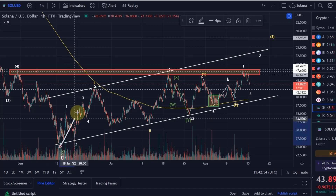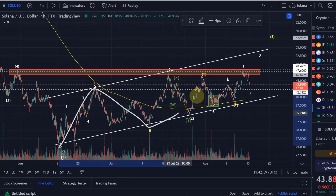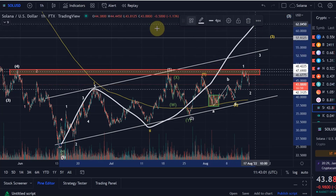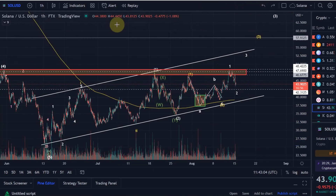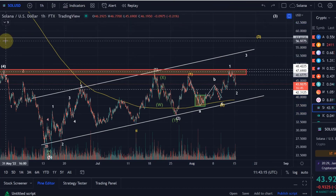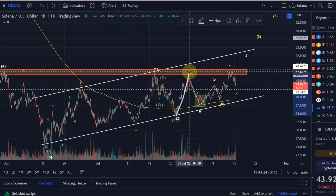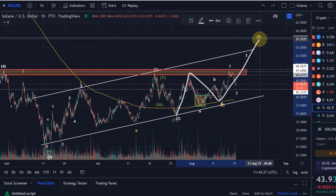At the moment we can count a wave 1 to the upside — an impulse — a wave 2 to the downside, and we can assume we are in the wave 3 of the same degree. Within that wave 3 you have subwaves: wave 1 and wave 2 already done, and we expect to be in the wave 3. Basically the wave 3 of the wave 3, which should be bullish. Within that wave 3 we also have subwaves: a wave 1 to the upside, a wave 2 to the downside, and now we are in the wave 3 in yellow.